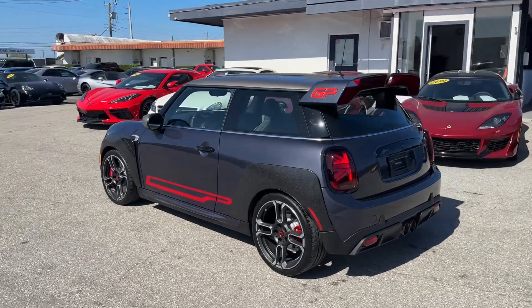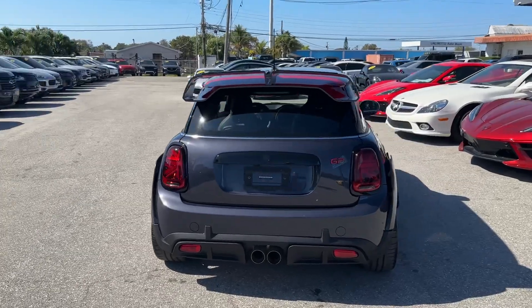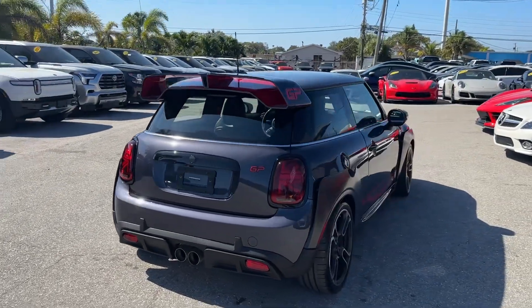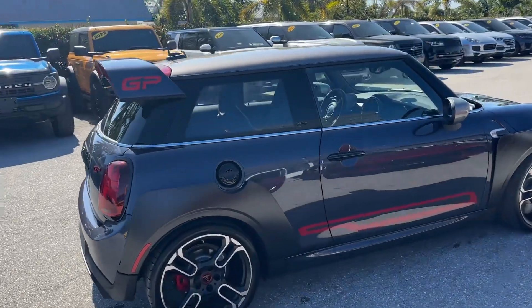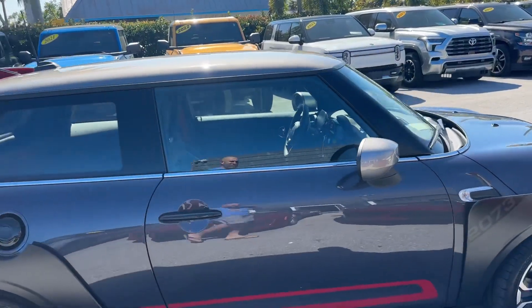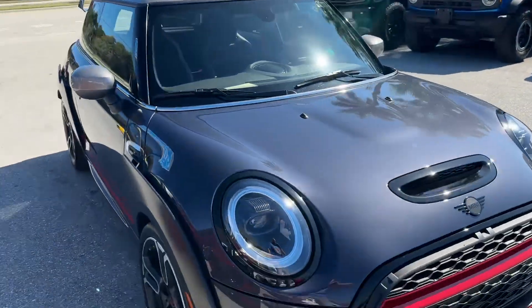This is number 2073 of 3000 produced for 2021, with under 900 miles on it. Pretty cool car — 301 horsepower in this little buggy here. This thing is quick; it's just an all-around rocket.